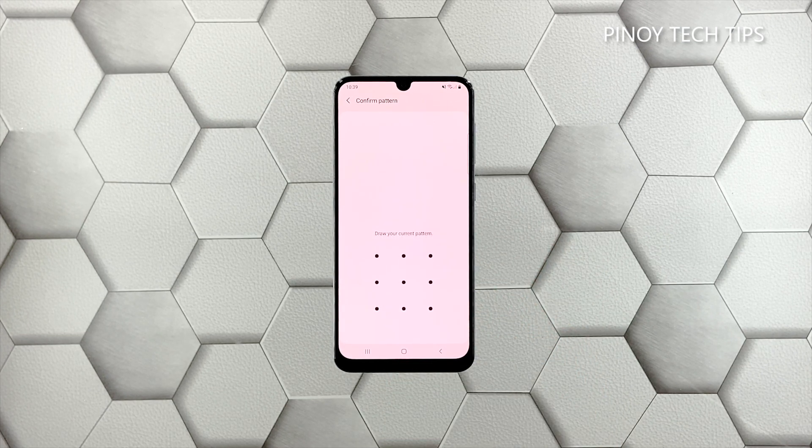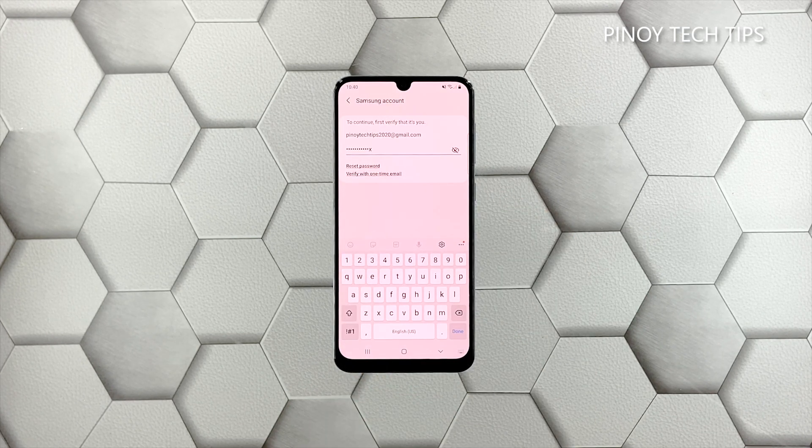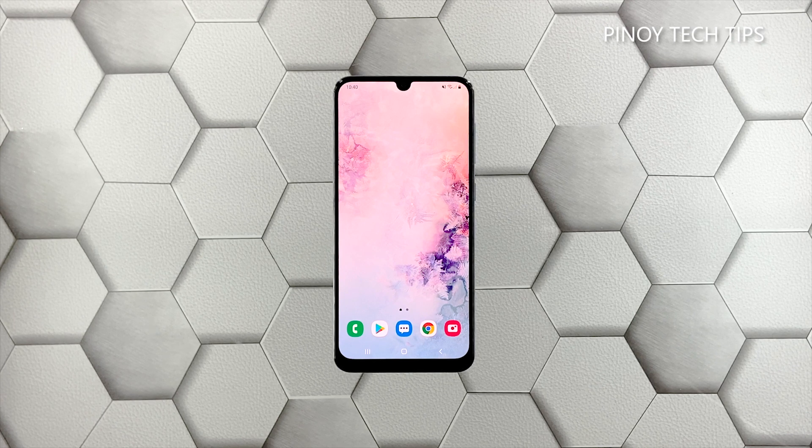If prompted, enter your security lock. Tap 'Delete All' and enter your password. Tap 'Done' to proceed with the factory reset. Once the reset is complete, set up your Galaxy A50 as a new device.